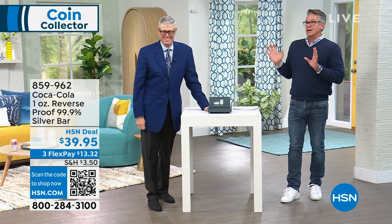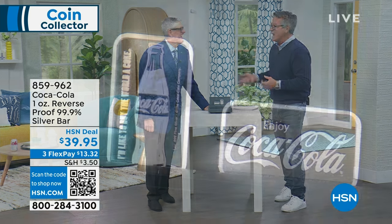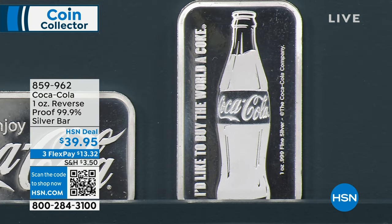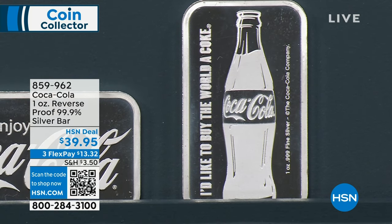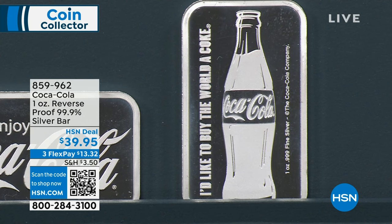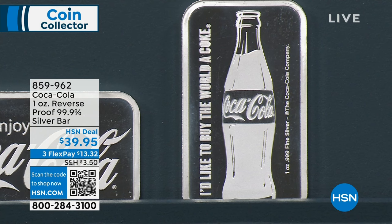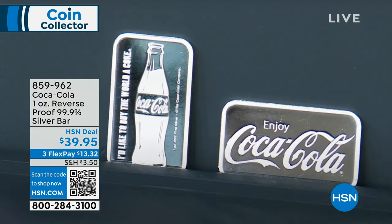One of the coolest things I've ever seen Mike bring here was a big silver bar — I'd never seen one before. This is unique. Item 8-5-9-9-6-2. It's officially licensed — a one-ounce fine silver bar, which is super cool. It has classic Coca-Cola logos and designs built into it. Very unique. The first time ever offered a licensed Coca-Cola bar.